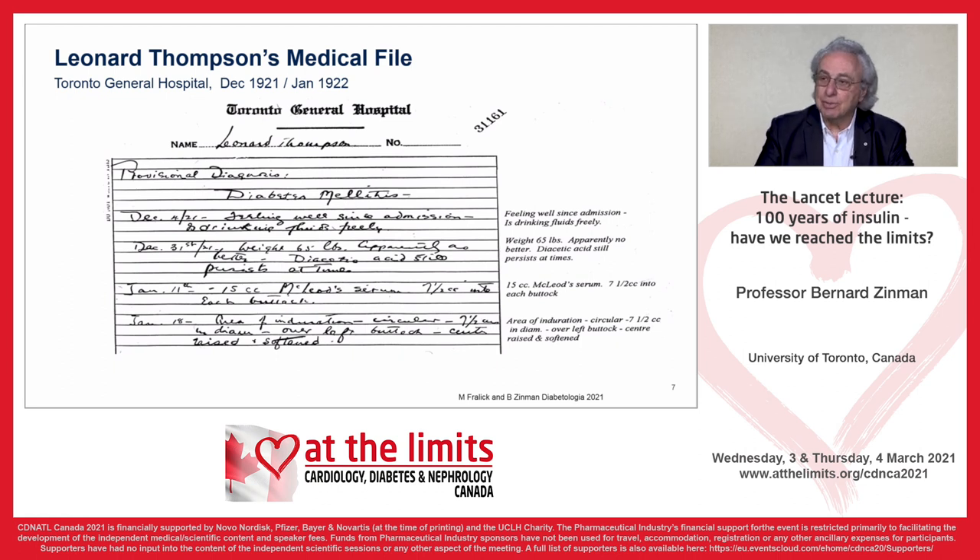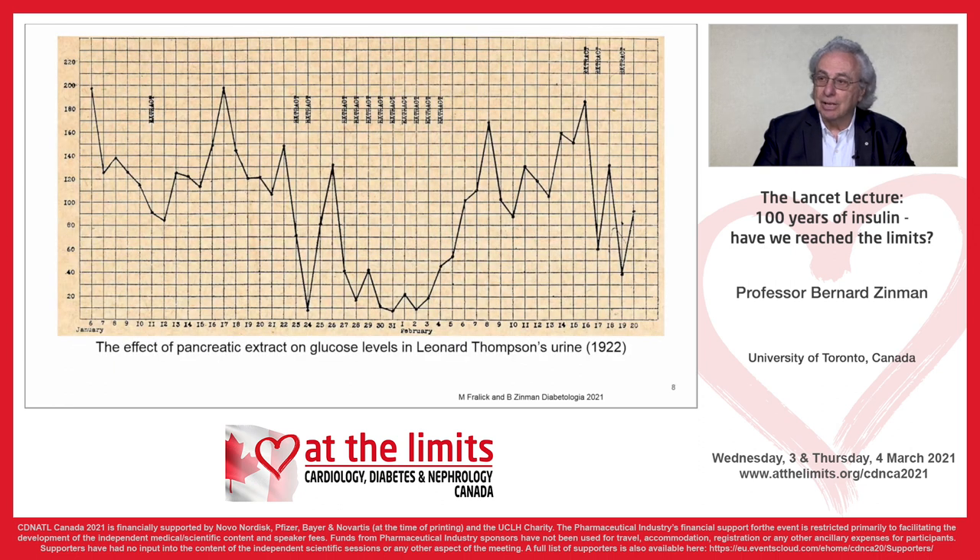Here we see Leonard Thompson's glucosuria chart. The way we measured diabetes control in patients admitted to hospital is to measure glucosuria. The first injection on January 11th perhaps reduced glucosuria somewhat. But subsequently, from January 22nd on, you see dramatic reductions in glucosuria — from approximately 200 grams of glucose in the urine per day to less than 20. The second series of injections was a consequence of the preparation prepared by Collip.